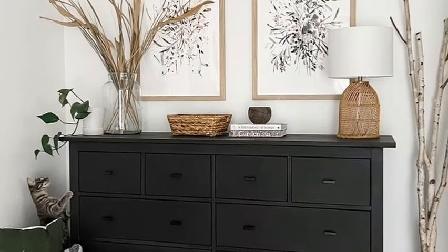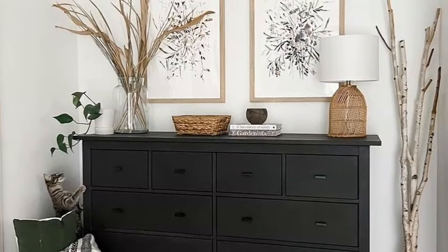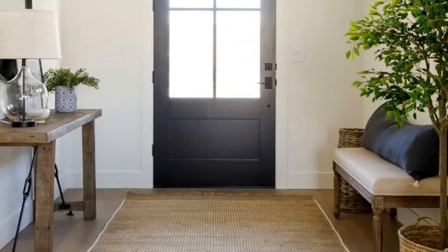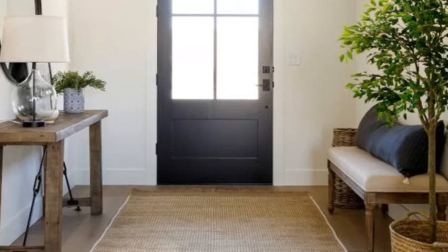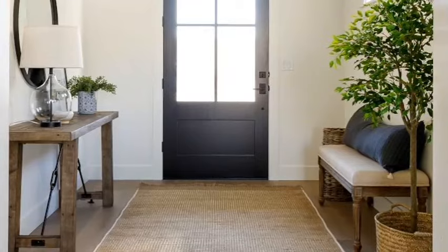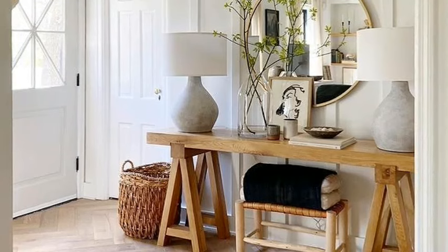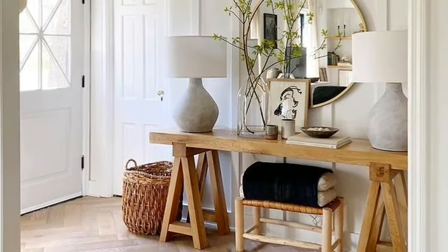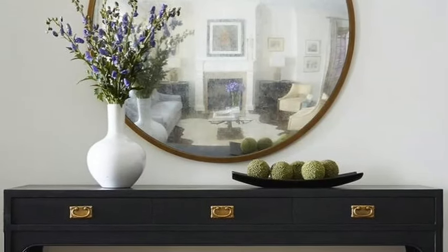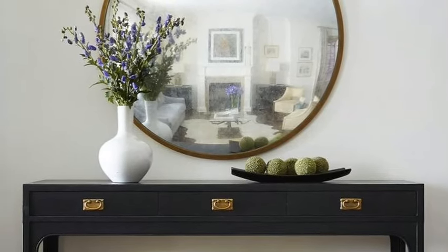If you have a narrow hallway, another interesting way to make a statement with art is to create an art wall. Play with a mixture of artworks in different sizes, colors and genres to create your own personal gallery space. To give your entryway wall a lift, instead of having plain walls, give them an updated look with shiplap. It's really versatile, easy to apply, and it gives a textured look that can lift a tight scheme.